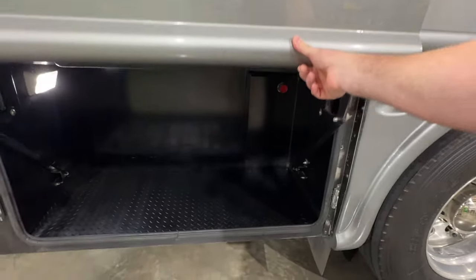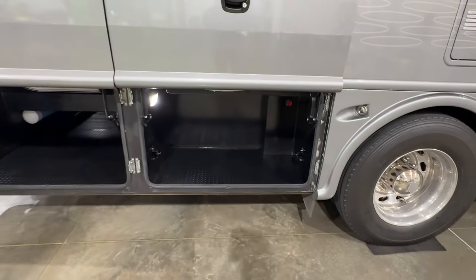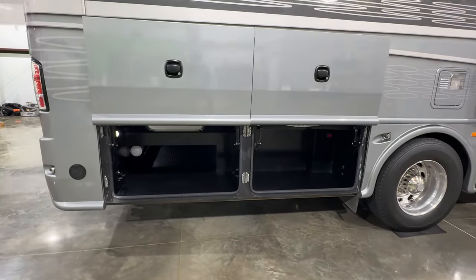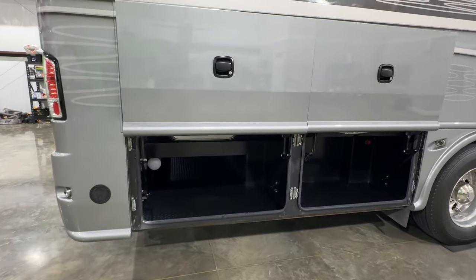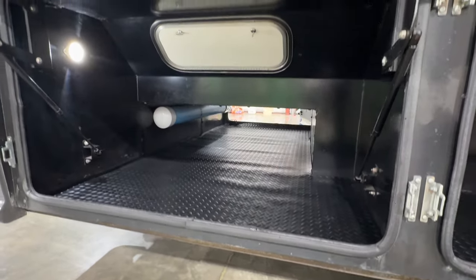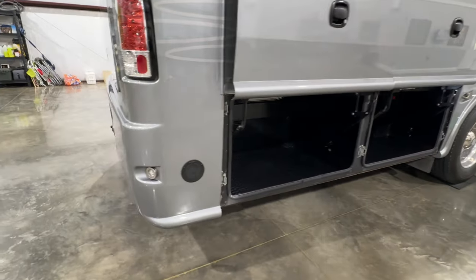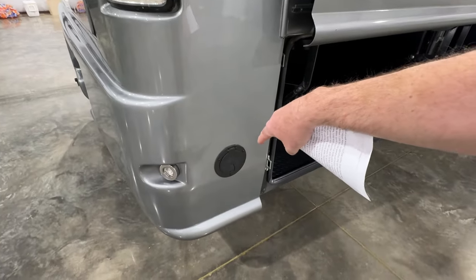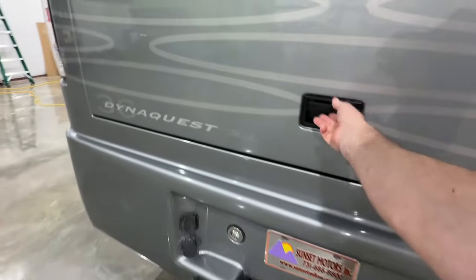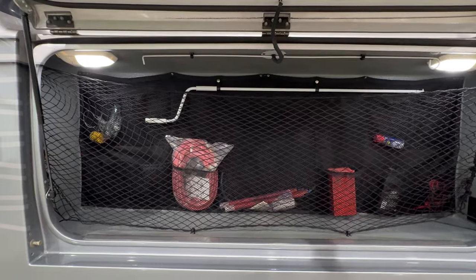They go all the way up — lots of storage. This is a 36-foot 1-inch long unit, so it's not huge but it's plenty big, with lots of storage all the way through. You've got your outside grill hookup for your propane.